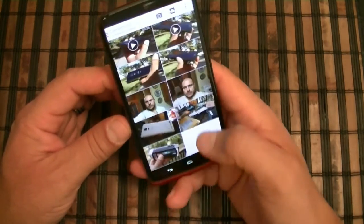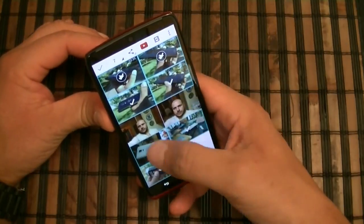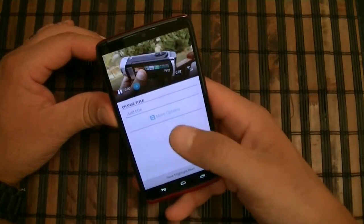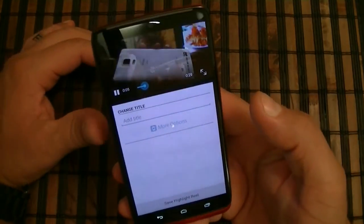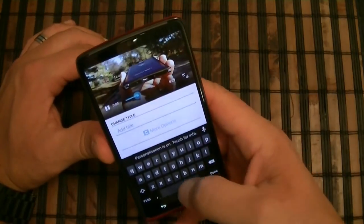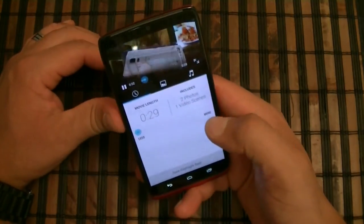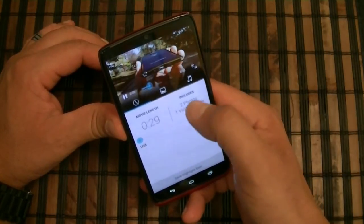You can also create movies. If you access the gallery, select multiple pictures and videos, and tap the combine button, this takes you to the movie editor. It comes with preloaded music and you can change the title. Under more options you can include additional videos or pictures.